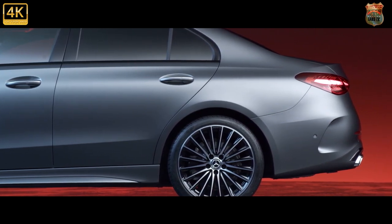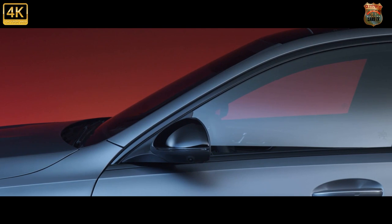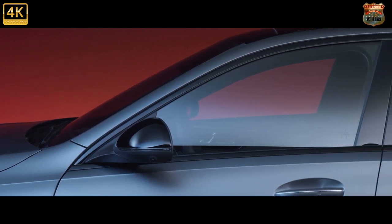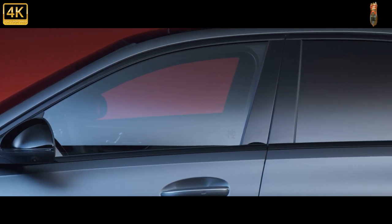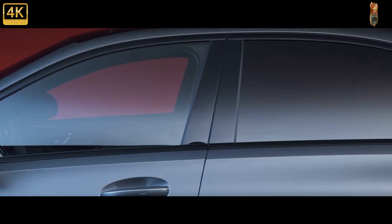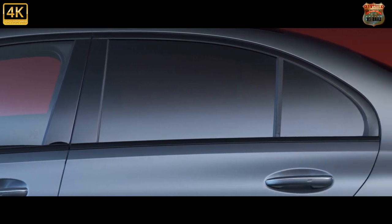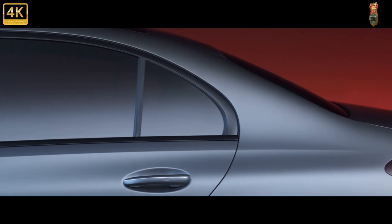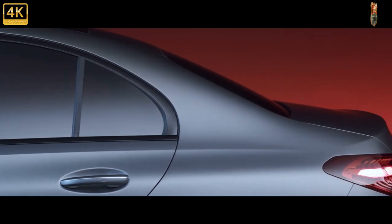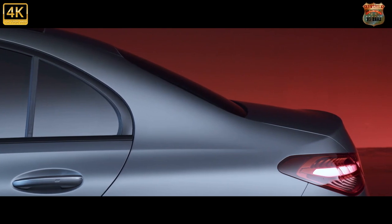The basic architecture of the new C's dashboard is shared with Merc's luxurious flagship. The 11.9-inch portrait touchscreen, pinched directly from the S-Class and standard on all UK cars, is pretty intuitive and packed with too many features to list. Merc's Hey Mercedes voice assistant gets cleverer with every generation — it's not quite Alexa, but it's close, and is the safest way of operating the system while driving. Over-the-air updates mean the system ought to get better as time goes by, too.